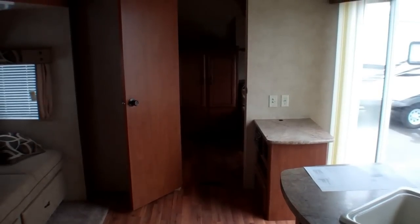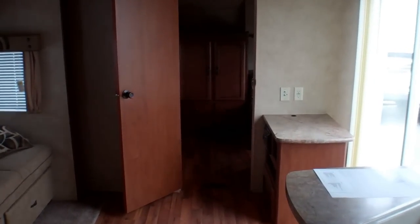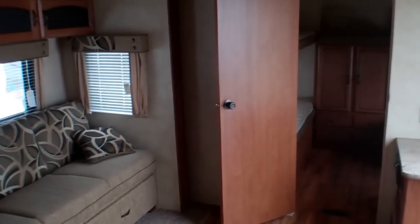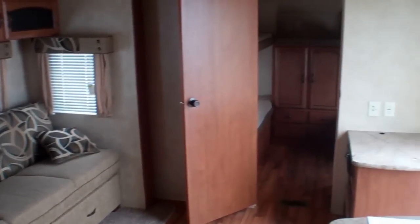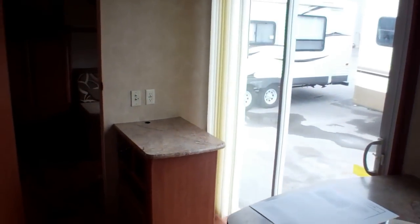Welcome inside this 2012 36 BHBS Park Model by Wildwood. This is a wonderful family layout, roughly 36 feet long in size, with a patio door on the front offering a great amount of light, as you can see here today on a nice bright day.